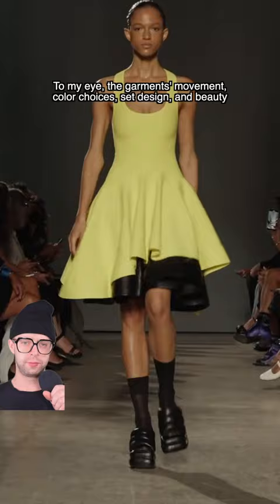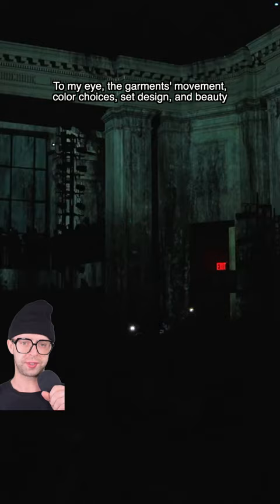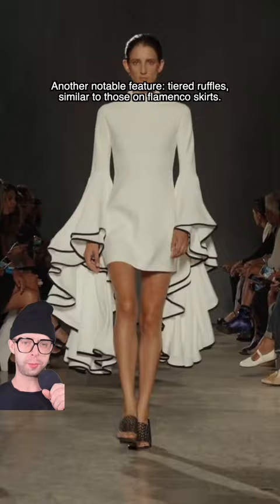To my eye, the garment's movement, color choices, set design, and beauty styling combined to evoke the feeling of water flowing freely in nature. Another notable feature: tiered ruffles similar to those on flamenco skirts.